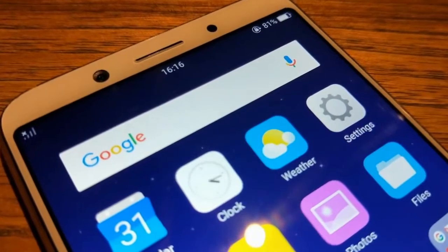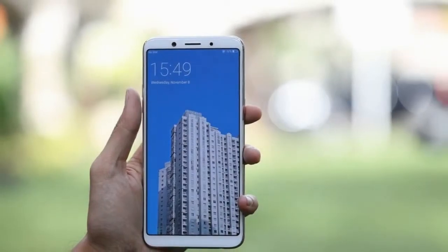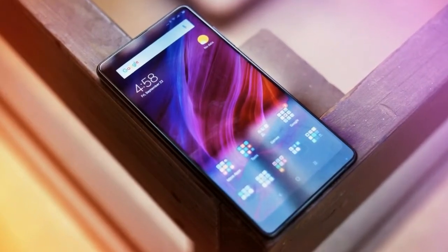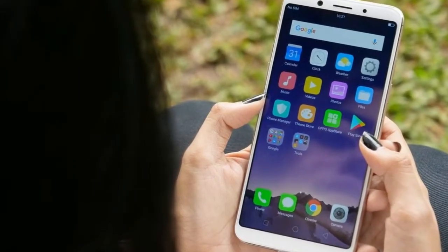It measures 156.50 x 76.00 x 7.50mm in thickness and weighs 152.00 grams. The Oppo F5 is a dual SIM smartphone that accepts nano SIM and nano SIM.